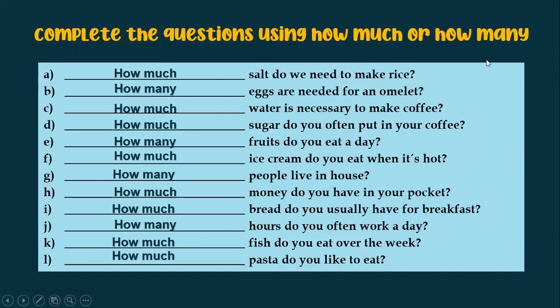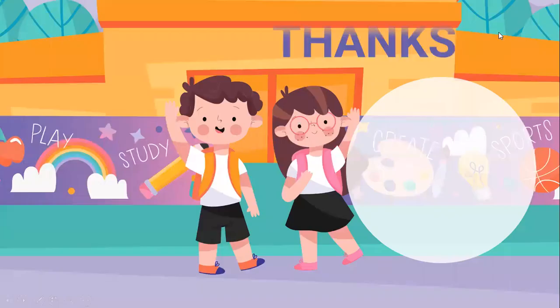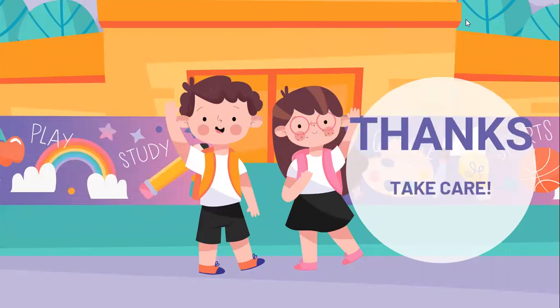Then we are going to practice how much and how many. Remember: we use how much with uncountable nouns, and we use how many with countable nouns in questions. This is all for now. Thank you very much, and goodbye.